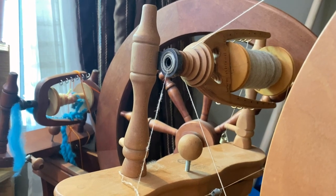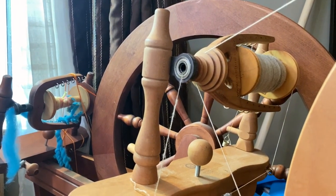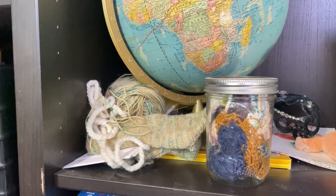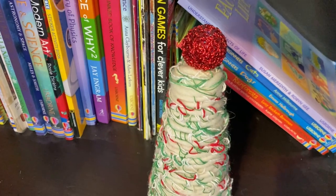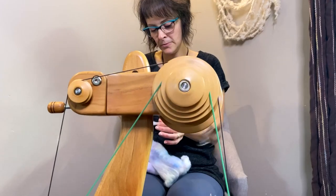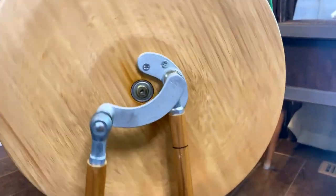With the spinning, I can do inclusions where there are chunks of things in the yarn, and then it becomes not a yarn you'd necessarily knit or wear but just a thing that is on its own. I made yarn.